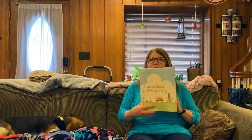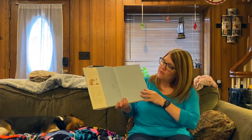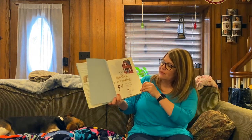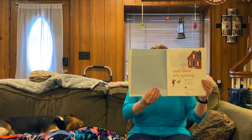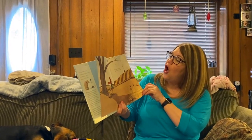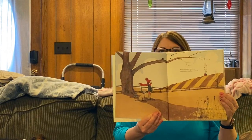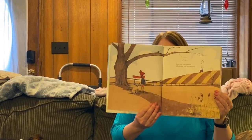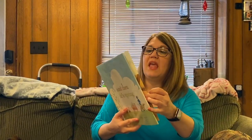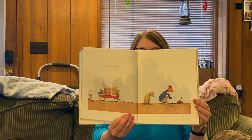This book is for everyone out there who is trying to get your garden started. And Then It's Spring. First you have brown, all around you have brown. What's it looking like outside? Do we have a lot of brown? Then there are seeds, and look, he's planting in the ground.